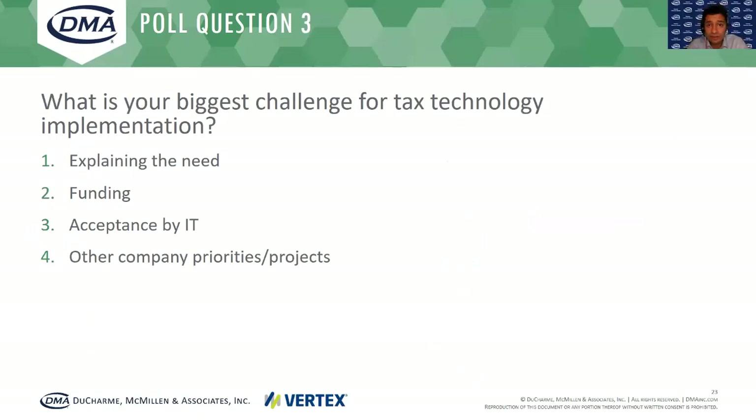Let's go to our next polling question: what is your biggest challenge for tax technology implementation? Is that explaining the need — why you need a tax engine? Or trying to find the funding? We have a lot of conversations with clients at the moment where they need to find budget to actually implement a tax engine. Is it acceptance by IT, where IT pushes back on new technology to be connected to their ERP? Or is it other company priority projects — do you feel that tax technology is not the number one priority and therefore stakeholders need to focus on other projects first?